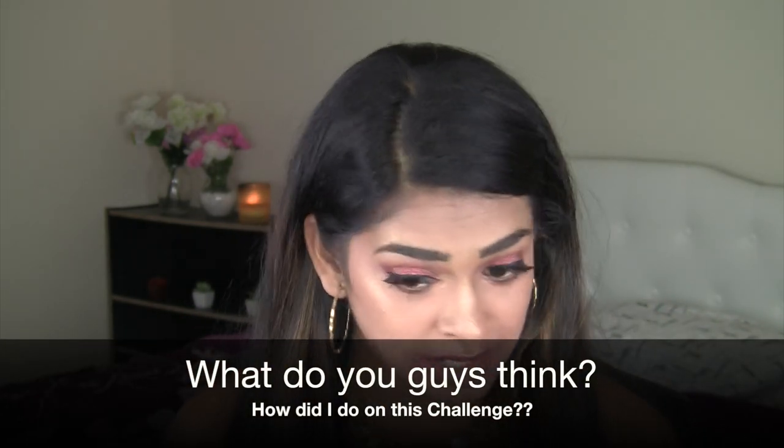I want to draw all the attention to my eyes and my cheeks so no one sees the blunders I did today. You can barely see my contour — it's not there. My foundation is on top of everything else — my setting powder, my setting spray. My setting spray was the first step! That's it, my friends — this is the final look. If you see it now it doesn't look that bad. The lip goes really well with the look, and I think the highlight stole the show like I wanted it to.